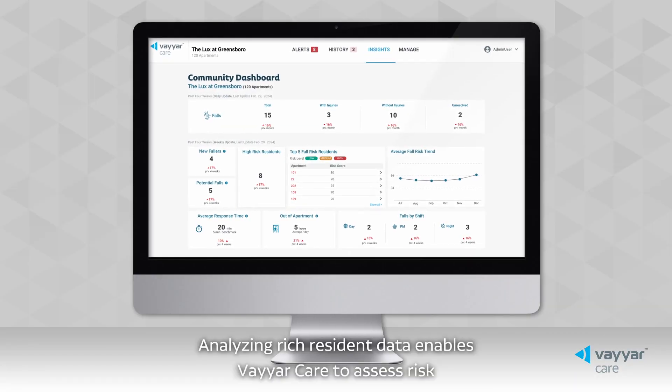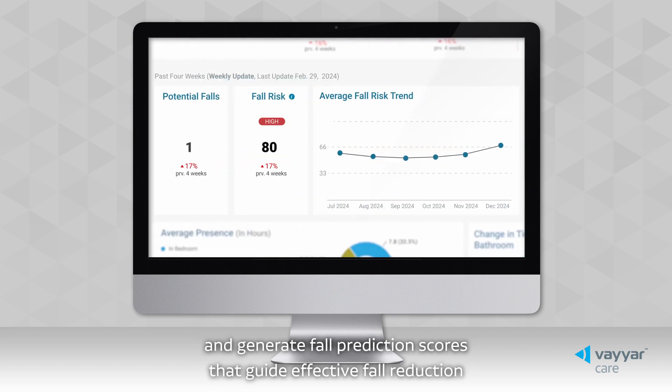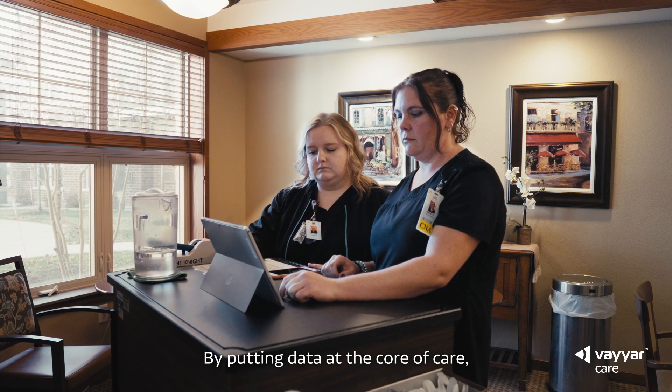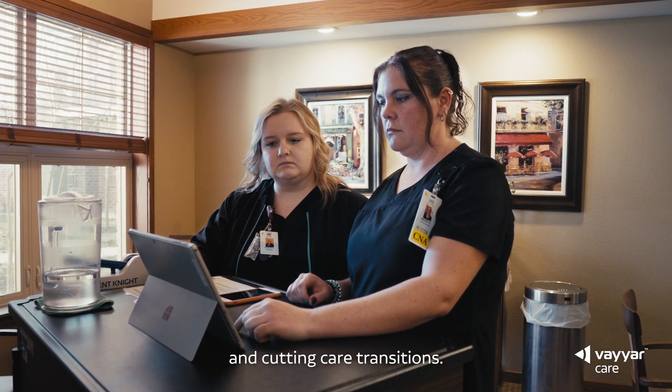Analyzing rich resident data enables ViarCare to assess risk and generate fall prediction scores that guide effective fall reduction and value-based care strategies. By putting data at the core of care, we're reducing operator liability, enhancing staff retention and cutting care transitions.